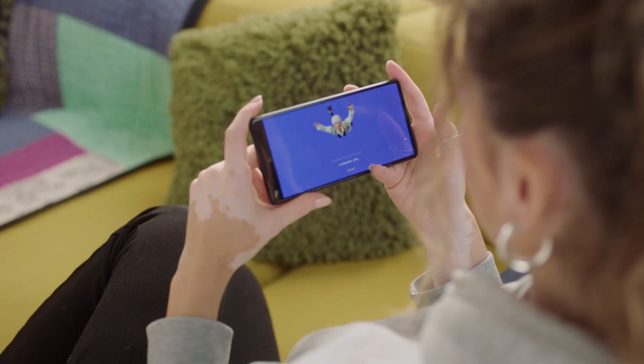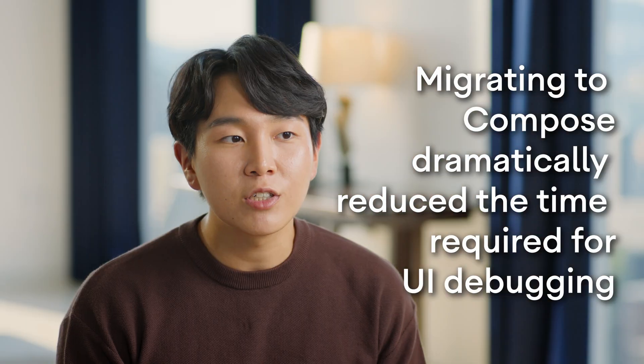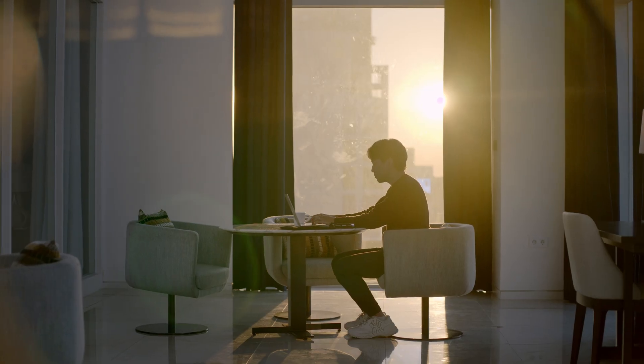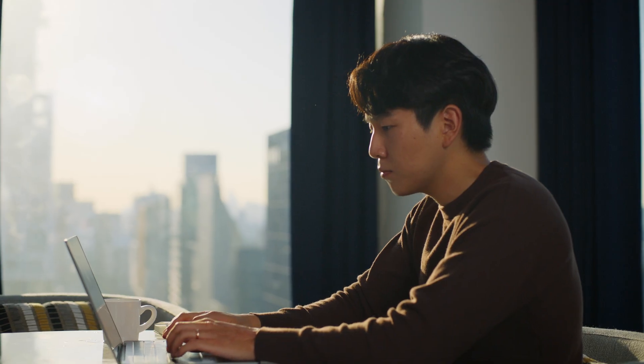Compose reduced our development costs. Migrating to Compose dramatically reduced the time required for UI debugging. Compose simplified our UI layer logic, making it easier to understand code written by my colleagues.